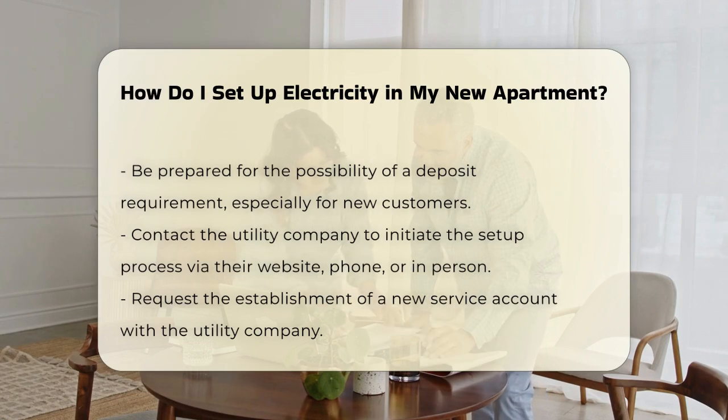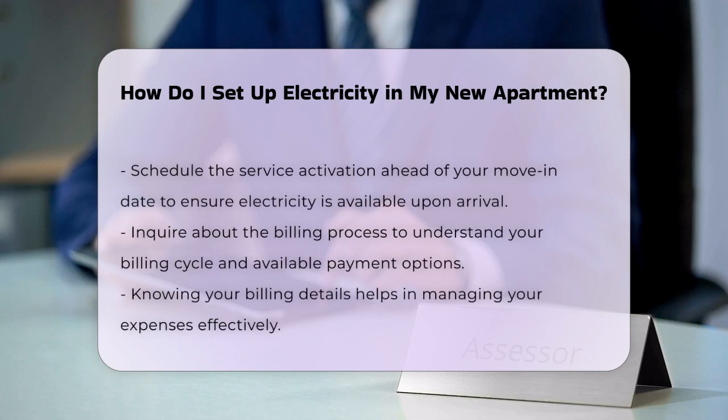Request to set up a new service account. It is advisable to schedule the service activation before your move-in date to ensure electricity is available when you arrive.